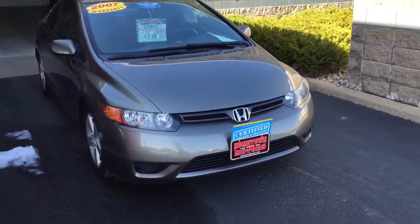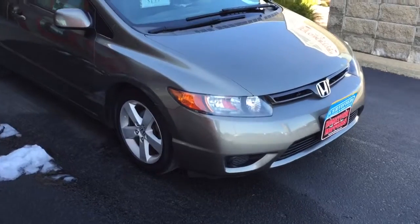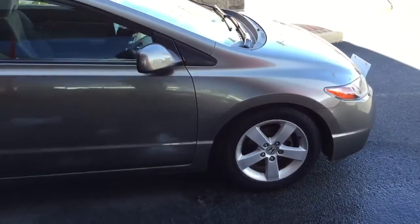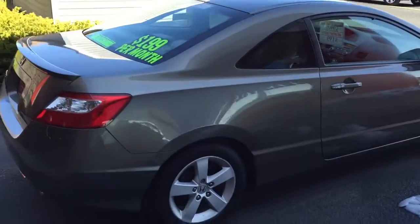Here we have a 2007 Honda Civic EX. Really nice, clean car. It's a dark gray, kind of a brown metallic color. It has windham wheels, power sunroof, and no spoiler.